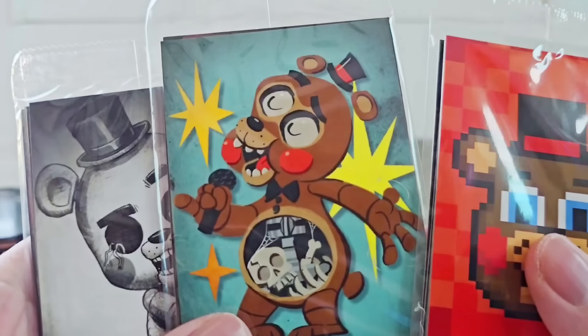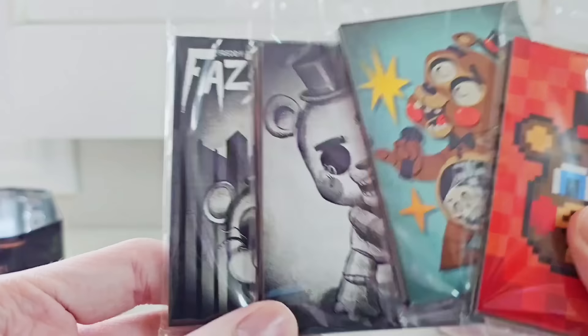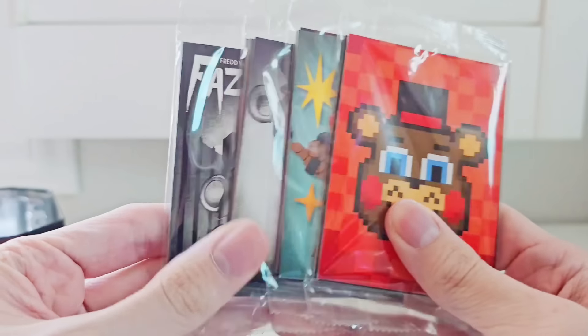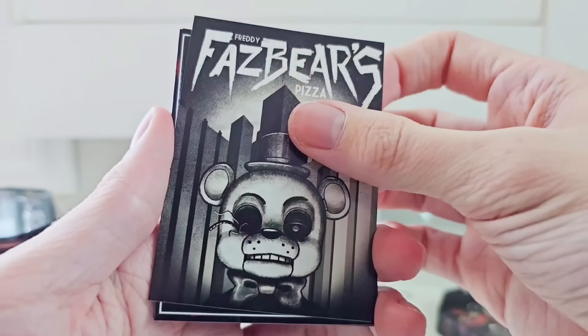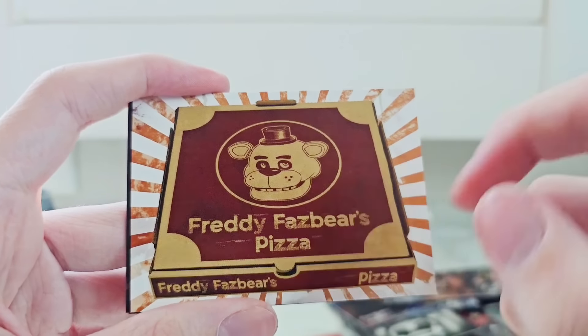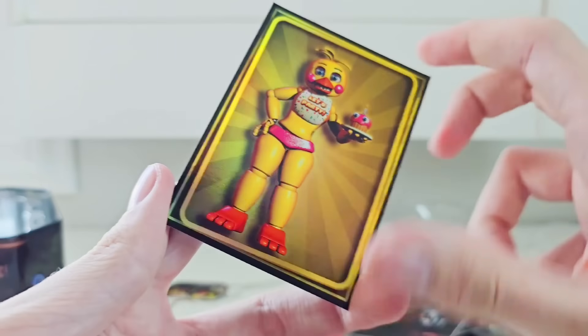The ones we unboxed earlier were new trading cards — these are old. Look at this: some art of Big Headed Freddy, Big Headed Toy Freddy. Are those bones inside of Toy Freddy? Kids were never stuffed inside of Toy Freddy. And a pixelated Toy Freddy. Opening these up — we have Ugly Freddy, the Chica render screenshot, Withered Bonnie's Jumpscare screenshot, the toy animatronics screenshot, cool art of Freddy Fazbear's Pizza, just the blank office. And the rare one — holographic Toy Chica! That's a nice one.